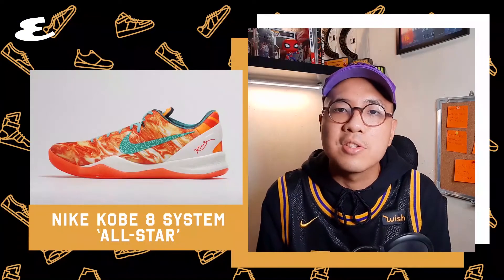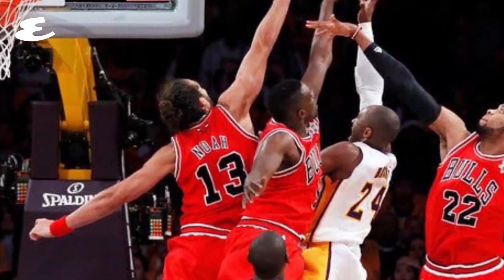Number 8. Christmas Day Kobe's really hit different. These were worn by Kobe in 2011 against the Chicago Bulls on Christmas Day. It's the game where the iconic quadruple team shot came from. Kobe!